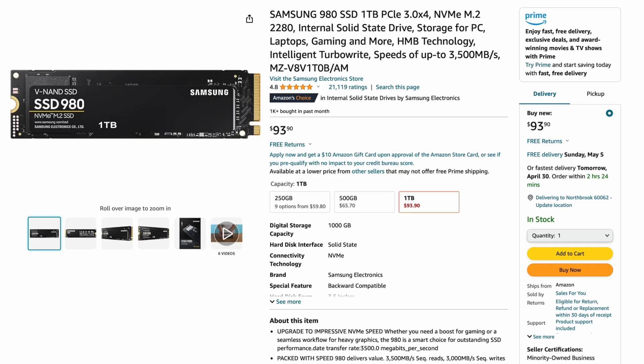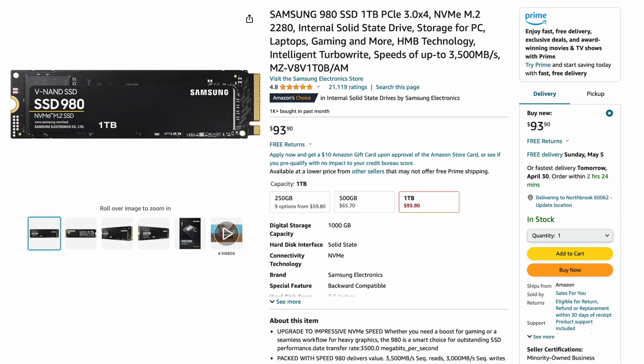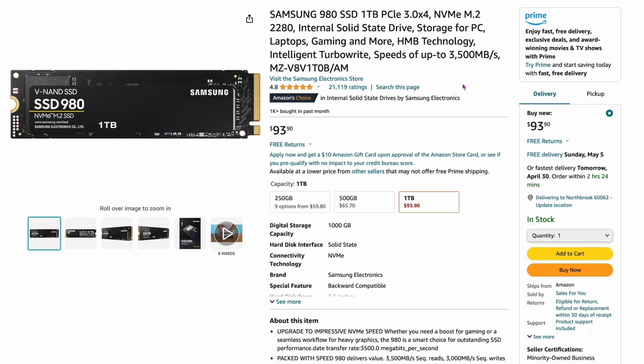The 14th slot goes to Samsung again — the Samsung 980 SSD, the straight 980, not the Pro version. It's one terabyte for $93. The very first drive on our list was the 980 Pro; this is just the standard version. Speeds are up to only 3,500 megabytes per second, so you're going to get a much slower drive. But out of all the drives on Amazon, this still takes the number 14 slot.